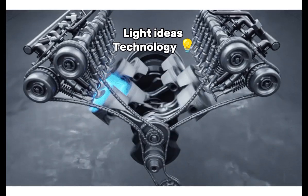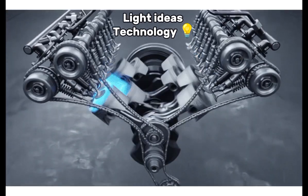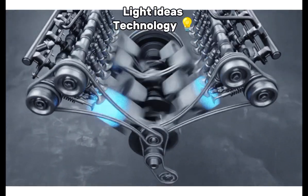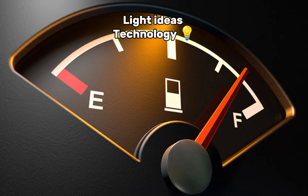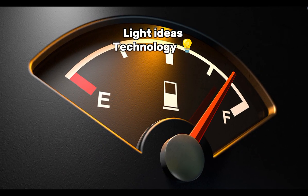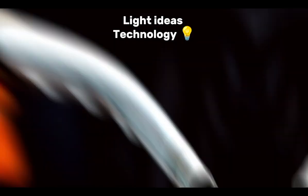Benefits of a turbocharger. 1. Increased power: turbochargers can significantly boost an engine's horsepower without requiring a larger engine. 2. Better fuel efficiency: while more power can be generated, turbochargers allow smaller engines to produce the same power as larger ones, potentially improving fuel economy.